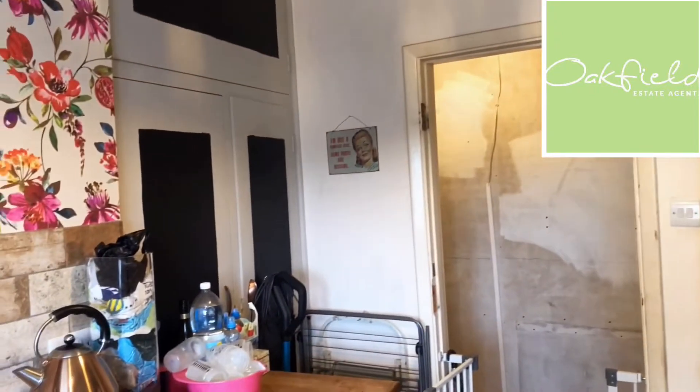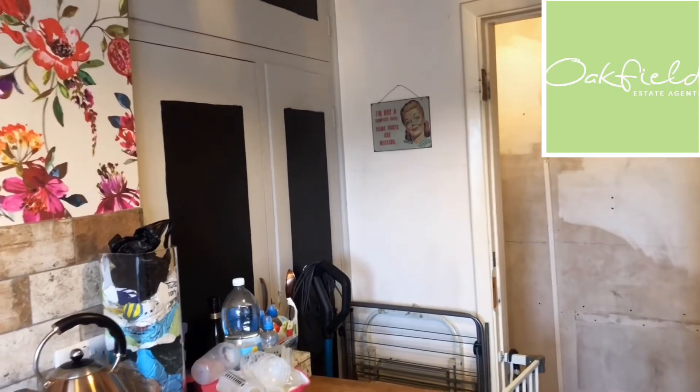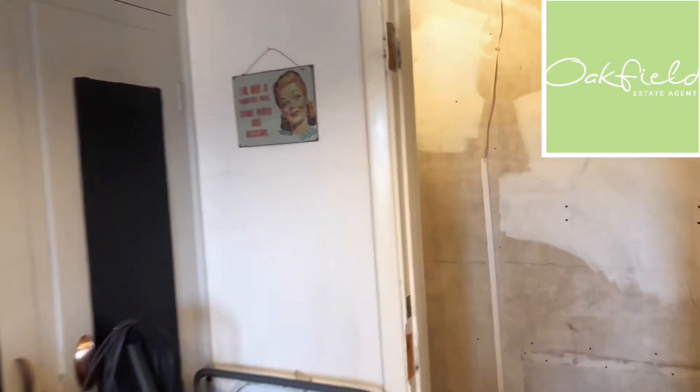Just to the left there's another built-in cupboard which is actually the airing cupboard and that's got storage in it as well. Back out to the hall and the living room is just to my right.